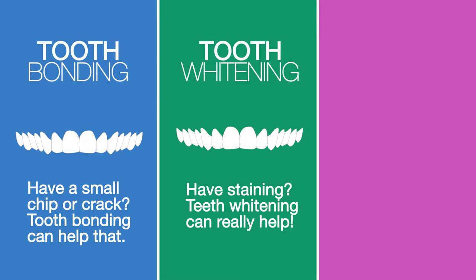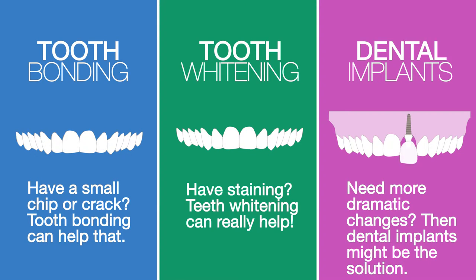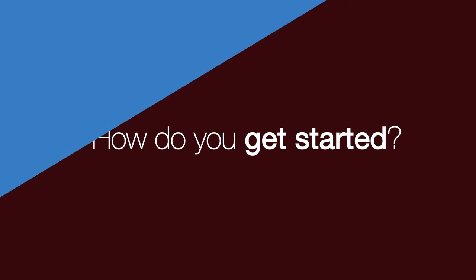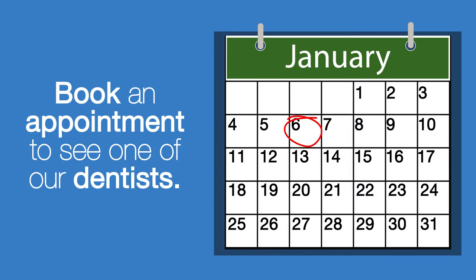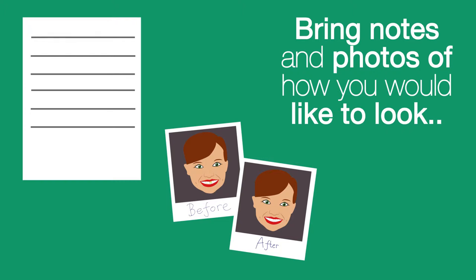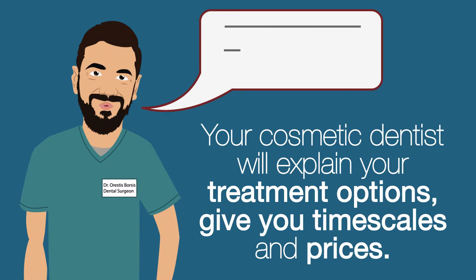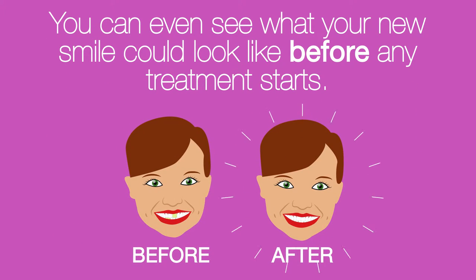Dental implants: need more dramatic changes? Then dental implants might be the solution. To get started, book an appointment to see one of our dentists. Bring notes and photos of how you would like to look. Your cosmetic dentist will explain your treatment options, give you timescales and prices. You can even see what your new smile could look like before any treatment starts.